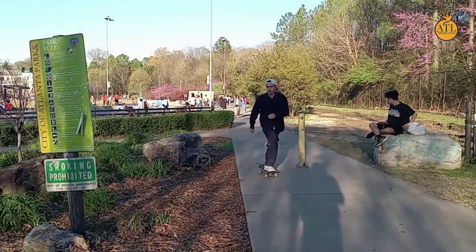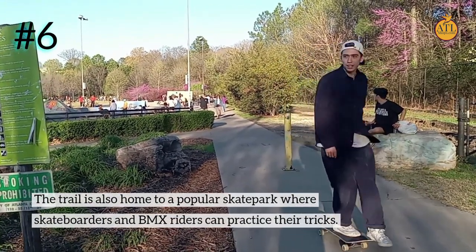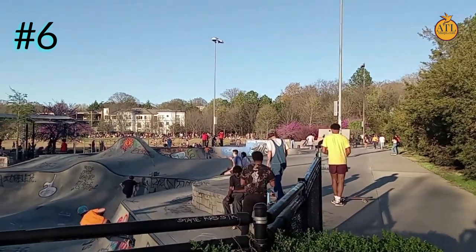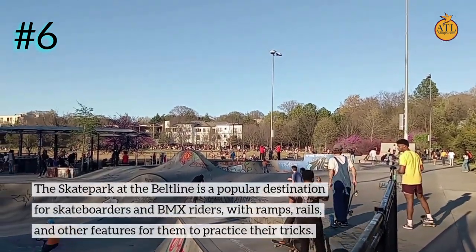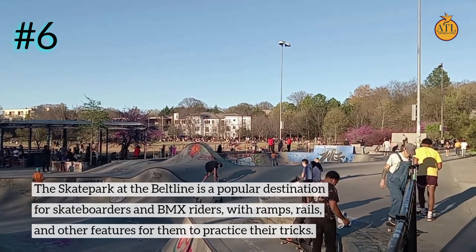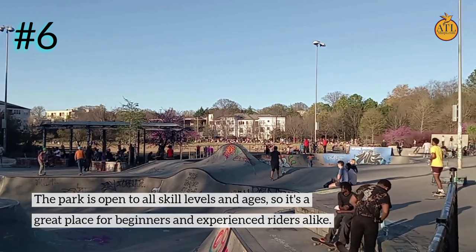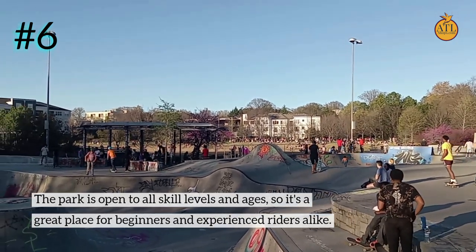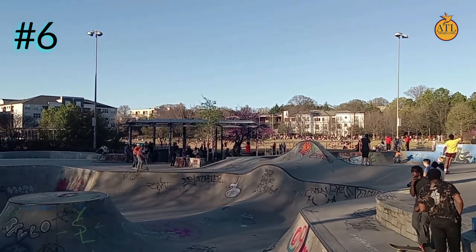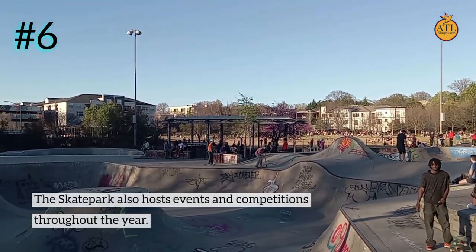Number 6: The trail is also home to a popular skate park where skateboarders and BMX riders can practice their tricks. The skate park at the BeltLine features ramps, rails, and other features for riders to practice. The park is open to all skill levels and ages, making it a great place for beginners and experienced riders alike. The skate park also hosts events and competitions throughout the year.